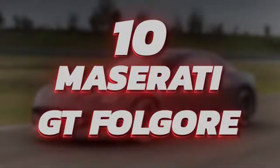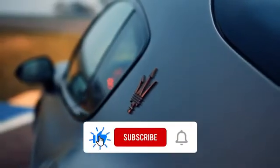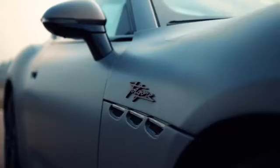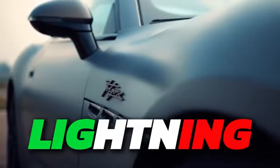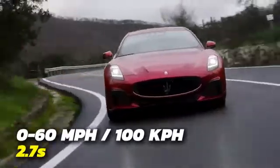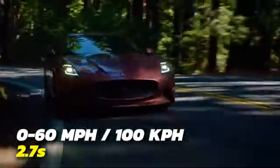Number 10: Maserati Gran Turismo Fulgore. Maserati, looking for their piece of the pie in the electric market, have come up with their second all-electric vehicle that secures the tenth spot on our list. Fulgore means lightning in Italian, and this car can accelerate from 0 to 60 miles per hour in just 2.7 seconds.